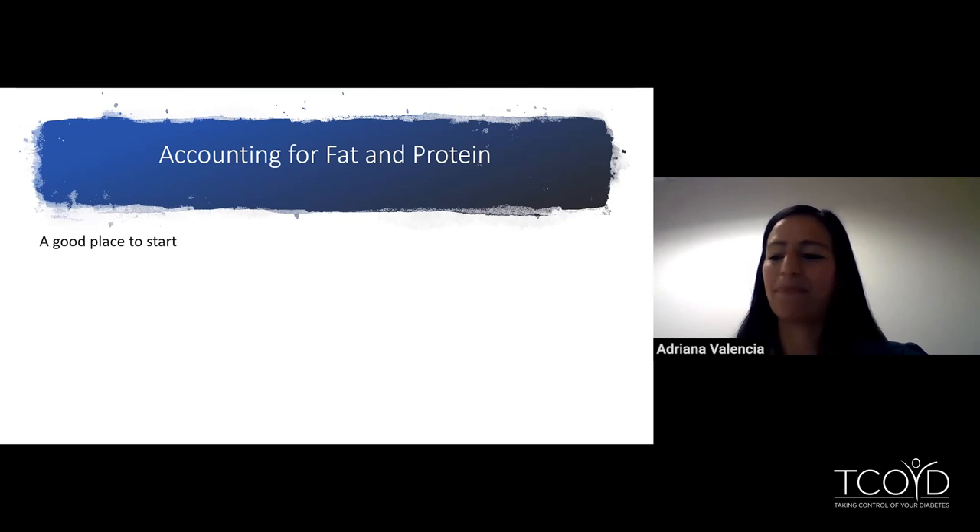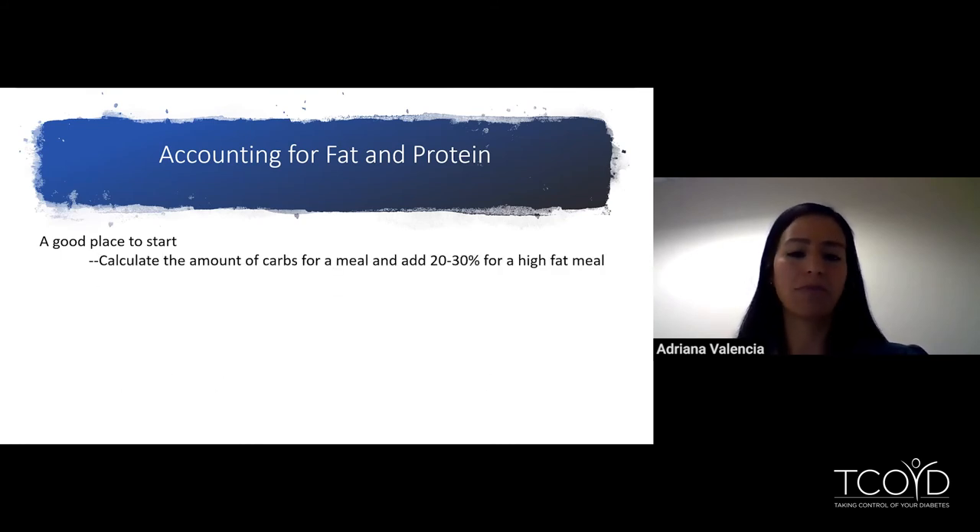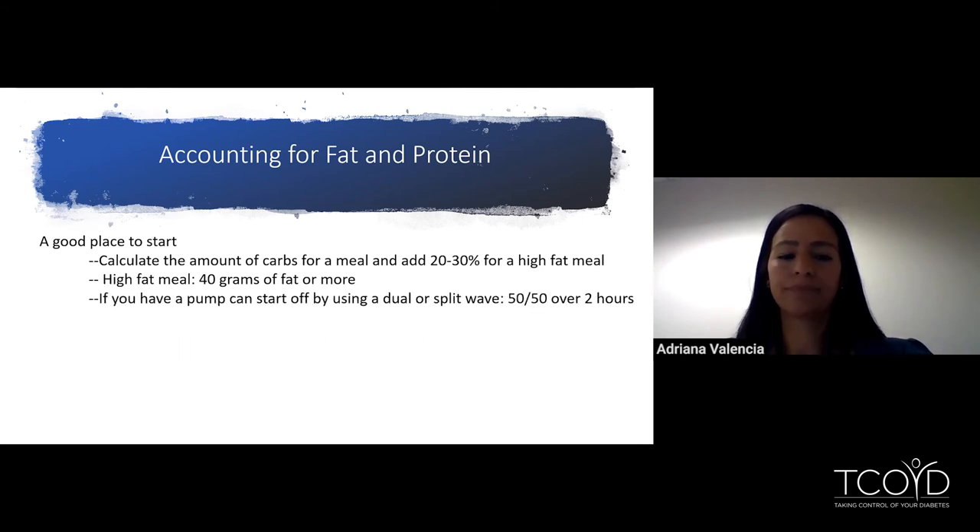A good place to start — and this will vary from person to person — is to calculate the amount of carbs for a meal and add 20 to 30% more for a high fat meal. A high fat meal is defined as 40 grams of fat or more. If you have a pump, you can start by using a dual or split wave — 50% of insulin delivered now and 50% delivered over two hours. That helps cover the spike seen much later with higher fat meals.